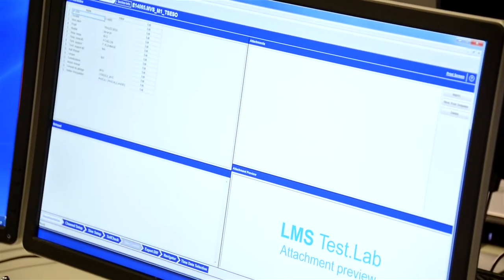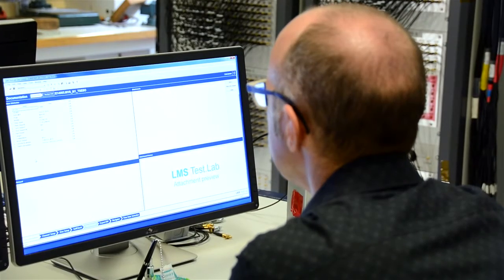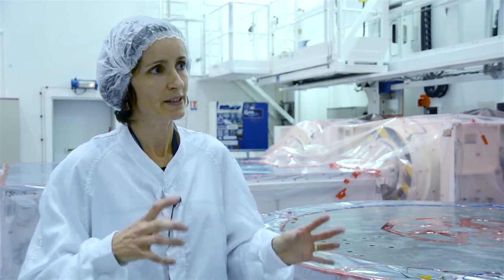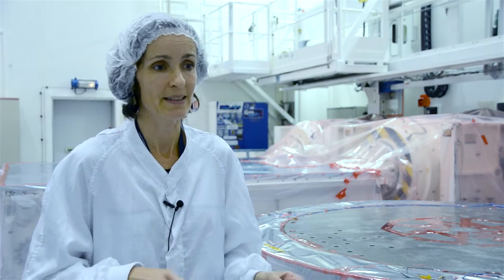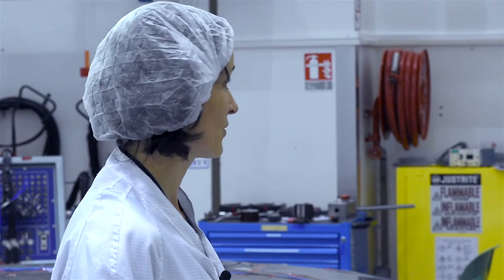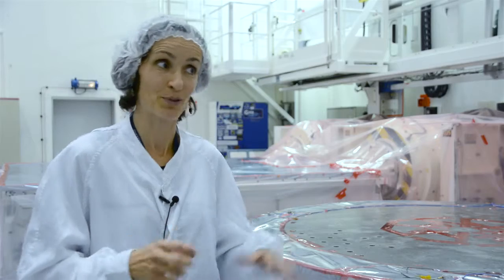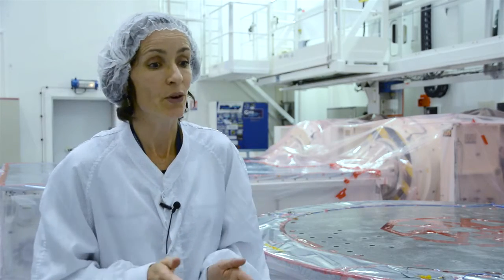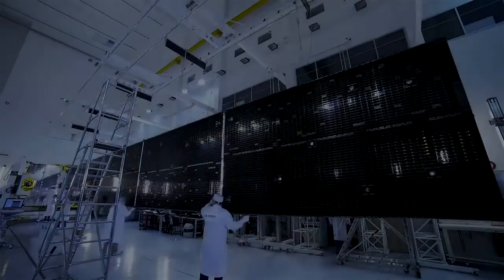Data processing is really fast in TestLab, and also with Siemens LMS we have developed a way to transfer the data just after the run, just after the test. We are able to give the data to our customer in a few minutes after the test. The purpose is to have an efficient end-to-end process from beginning to end, and also to have a short test campaign for our customer.